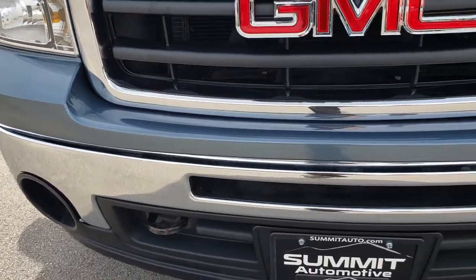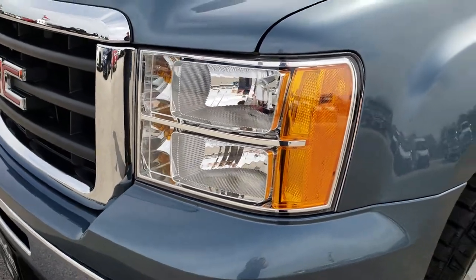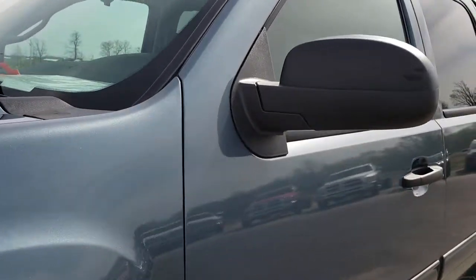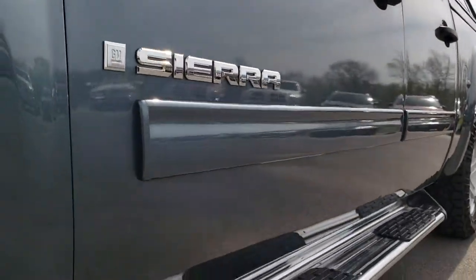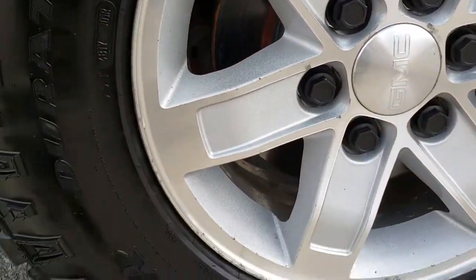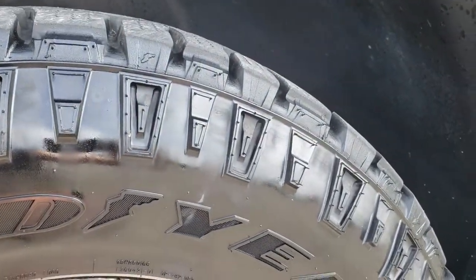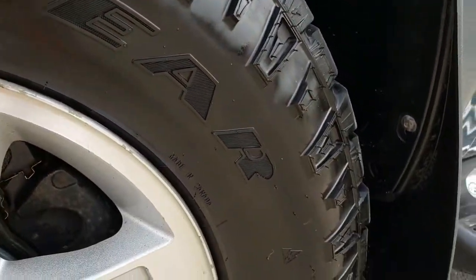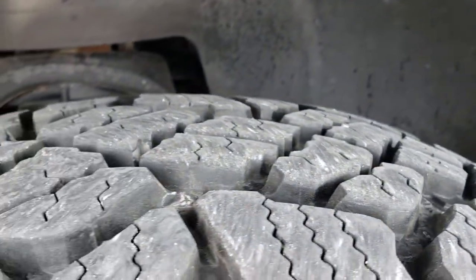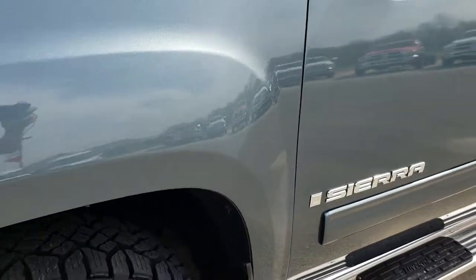No major dents or dings on that front bumper. Headlights are nice and clear. The color on this one is stealth gray metallic, which is the same as Chevy's blue granite, so it's kind of a bluish silver gray color. It has the factory alloy rims — 17 inch rims — and Goodyear Wrangler Duratrac 265/70R17 tires. These tires have a lot of tread left, close to 80 to 90 percent.